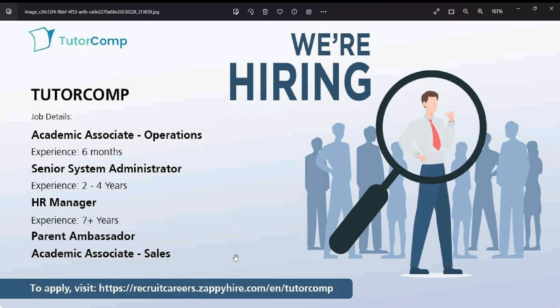You can apply as a fresher for Academic Associate Operations. For Senior System Administrator, you need 2 to 4 years of experience. For HR Manager, you need 7 plus years of experience. You can apply at recruitcarriers.zapihire.com through the official website.